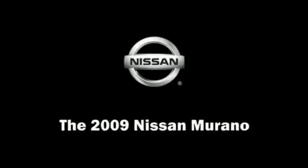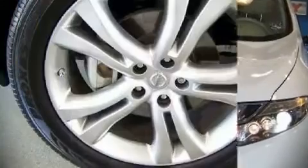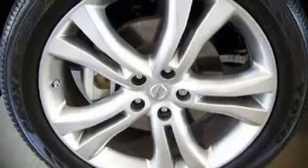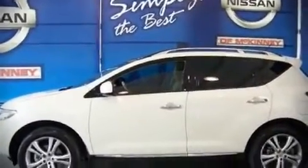The 2009 Nissan Murano. This four-door vehicle still has fewer than 30,000 miles. It features an automatic transmission, all-wheel drive, and a 3.5-liter six-cylinder engine.